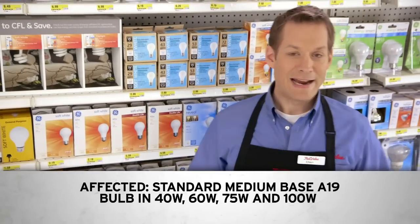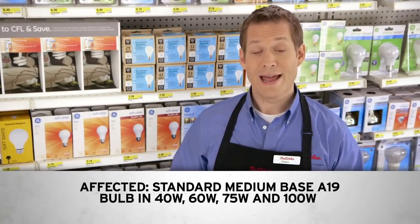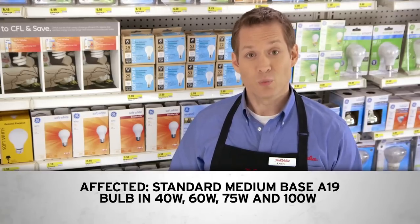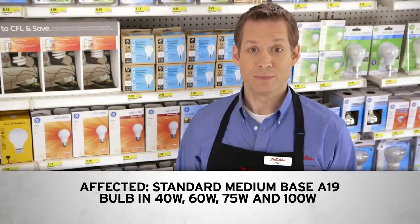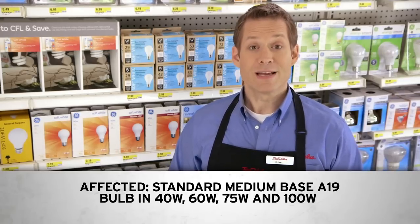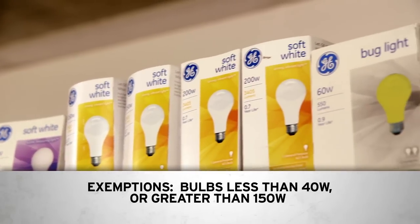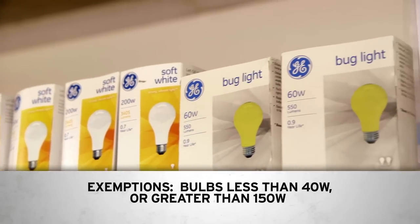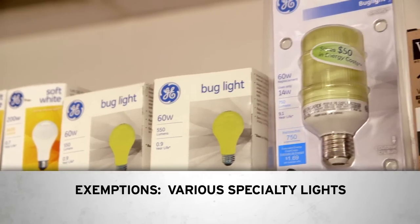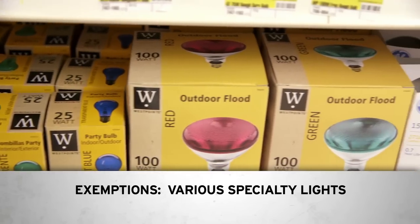The standard medium base A19 bulb in 40 watt, 60 watt, 75 watt, and 100 watt is one of the general service incandescent bulbs affected by the new legislation. But there are some exemptions among this style — bulbs below 40 watts or higher than 150 watts are exempt. There are also many special use bulbs that are exempt, including bug lights, plant lights, and party lights, among others.